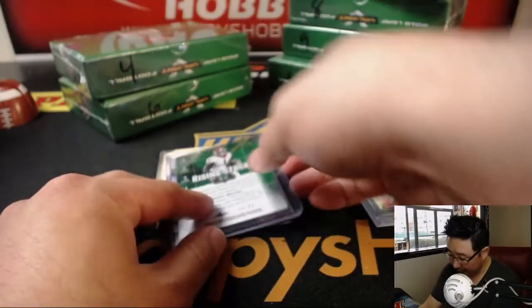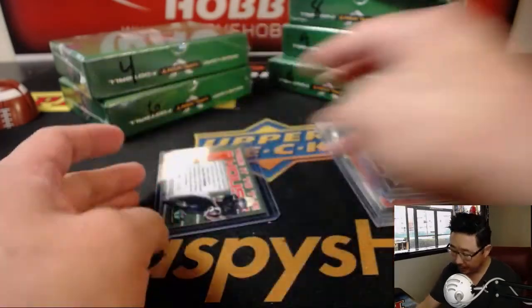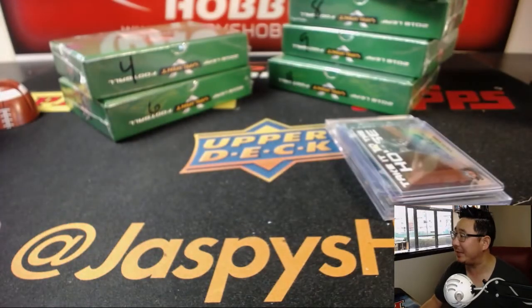And so there you go, folks. Obviously we've got more one-box breaks in the store at jazbeeshobbyland.com. I don't think number 7 is filled up yet, so check it out. We'll see you next time on jazbeeshobbyland.com. Bye-bye.